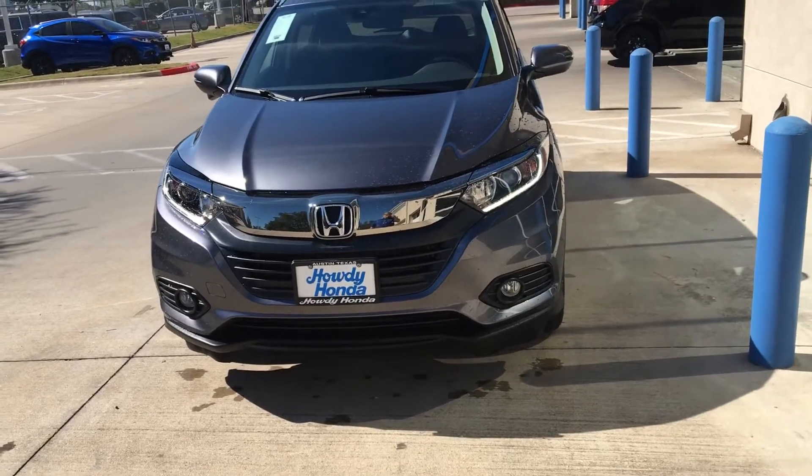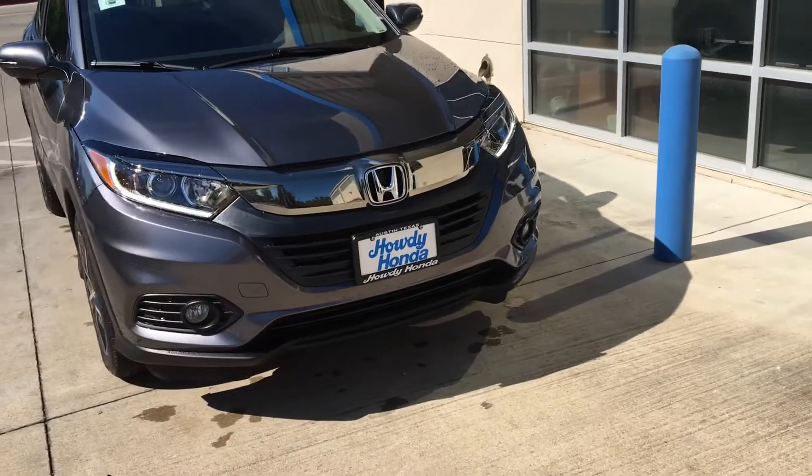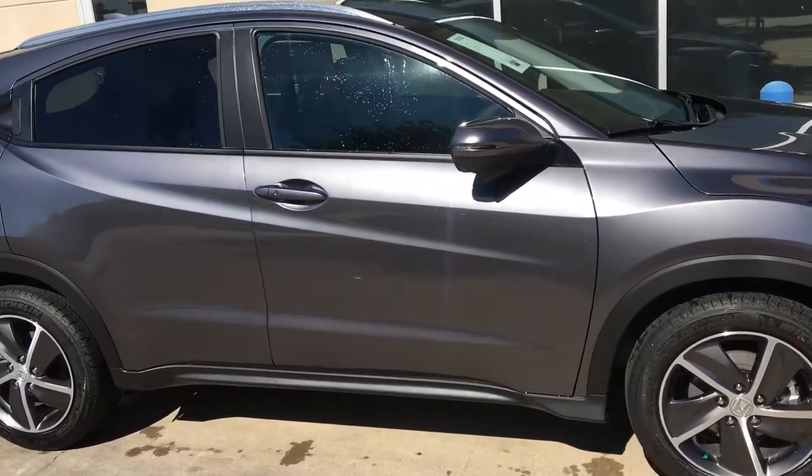Hi Harley, this is Nick. I just thought to do a video for you of an HRV, just to show you the overall video of the car before you came in, as it has a lot of similarities to the Fit, like I was mentioning.